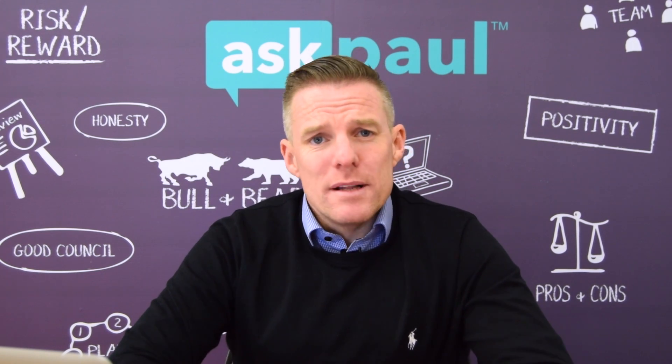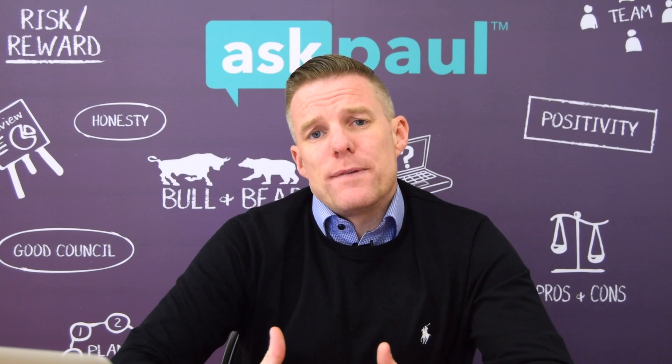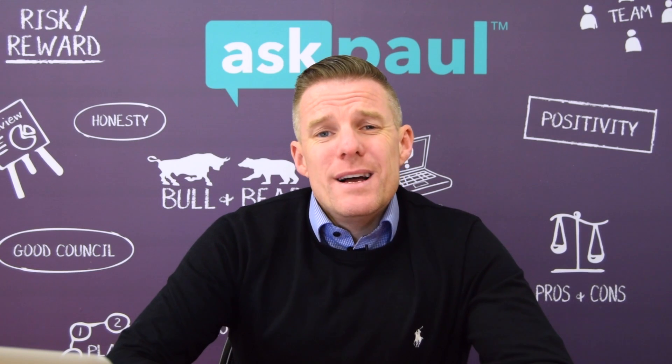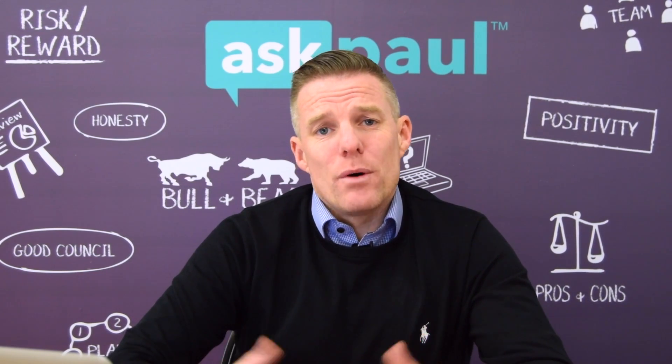Hi and welcome to episode 2 of Ask Paul. Today's episode is going to focus purely around mortgage application forms and we're going to try and help you get a clean application into the bank and in turn get your first mortgage approval. There are a few things to look out for here, but let's be honest and common sense about the whole thing.